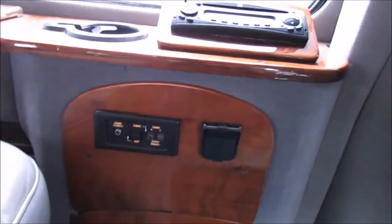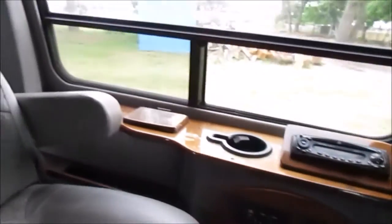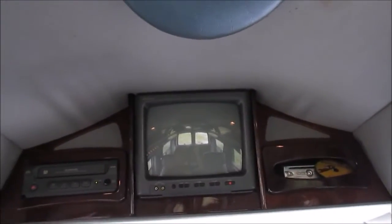There's also an option to hook up a gaming system. There's plenty of storage space and shelving. Also installed is a TV and VCR as well as a DVD player.